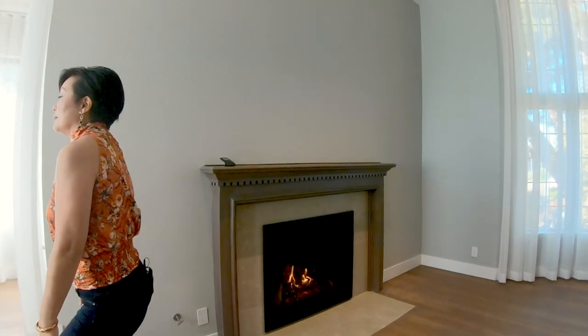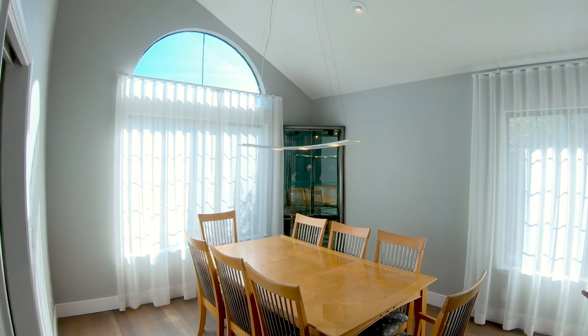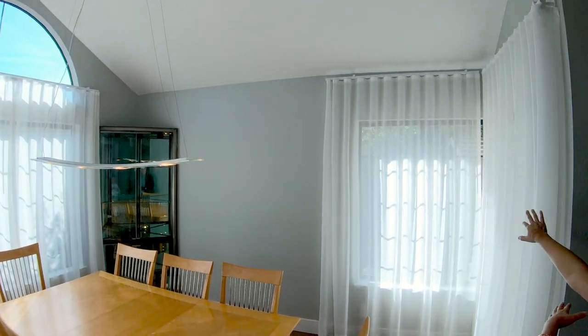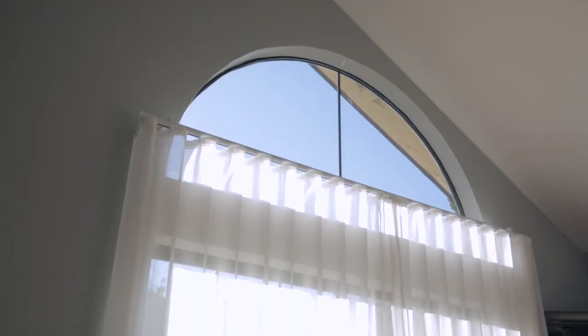What window treatment advice do you have for folks who have vaulted ceilings? Vaulted ceilings are great but they do pose a bit of a challenge. In this particular room we've got a taller wall and a higher window on one side and smaller windows on the other side. My advice is to cut it off where they all have the same ceiling height and don't worry about the eyebrow window.